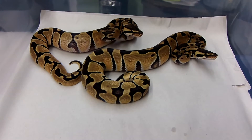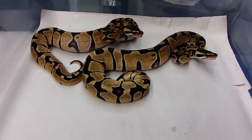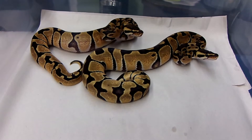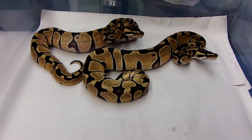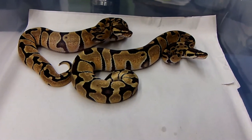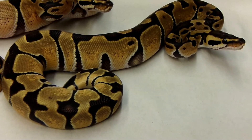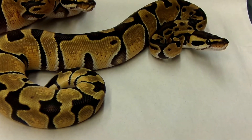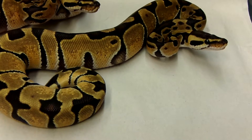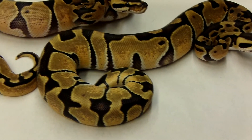They're all doing really well. These two here are both females — the one on the right I will definitely hold back; the one on the left is questionable. She's just shed so she's definitely full and fired up. These guys are really nice, clean Enchis — this one is the definite holdback. She already has like 7 or 8 meals in her and they eat very well.